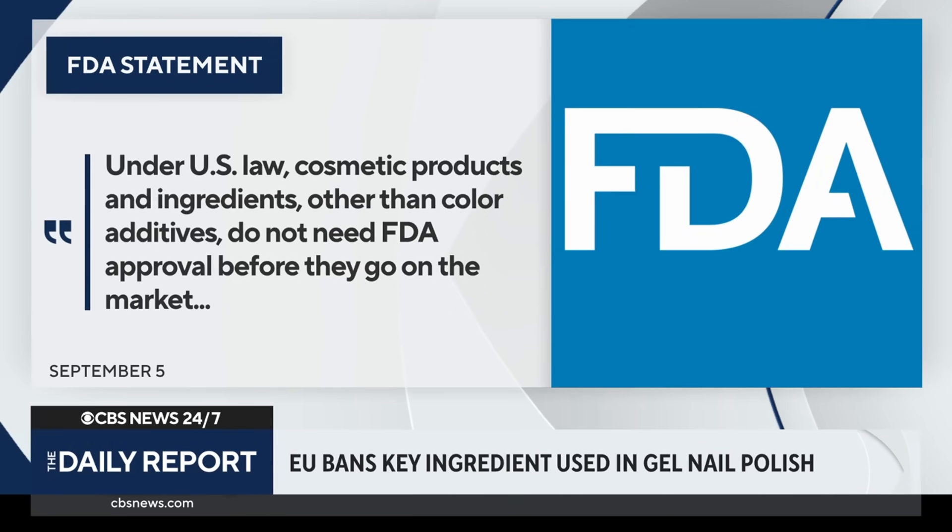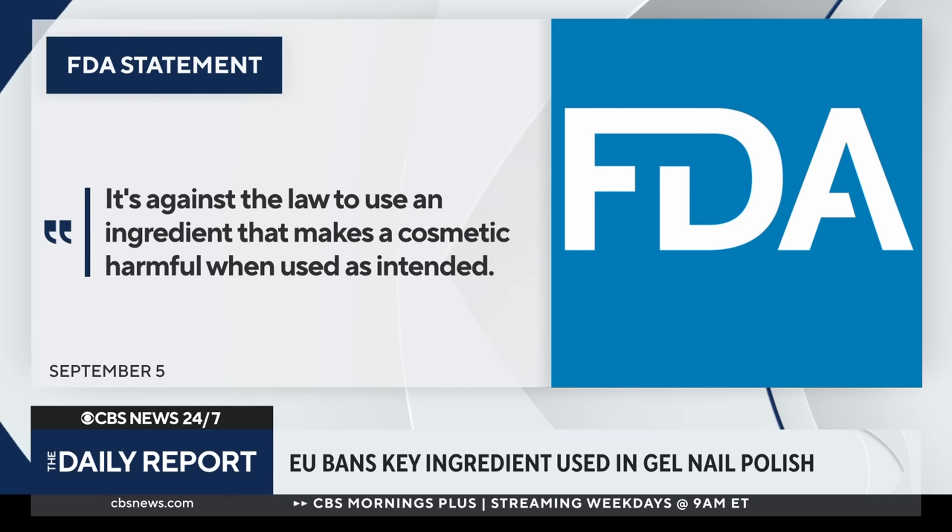Under U.S. law, cosmetic products and ingredients other than color additives do not need FDA approval before they go on the market. It's against the law to use an ingredient that makes a cosmetic harmful when used as intended.